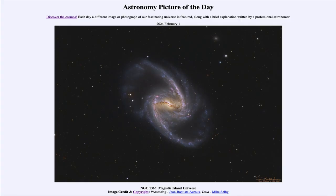Greetings and welcome to the Astronomy Picture of the Day podcast. Today's picture for February 1st of 2024 is titled NGC 1365 Majestic Island Universe.